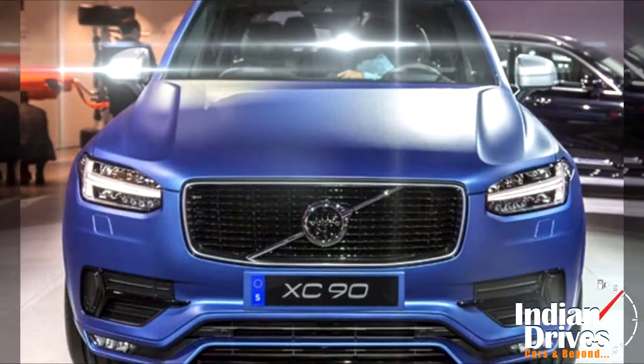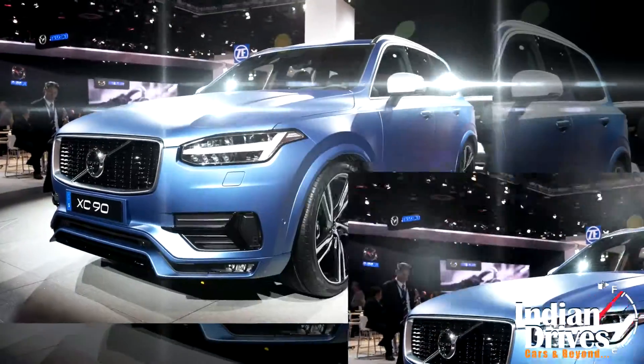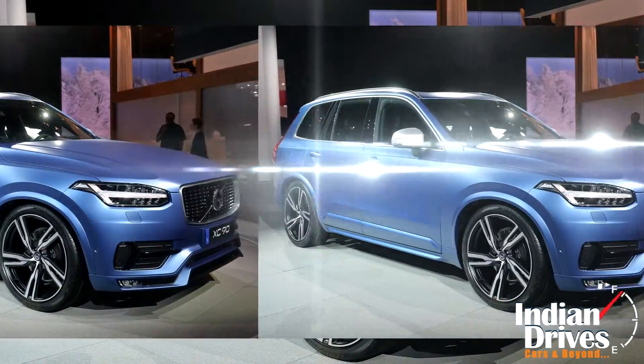Another XC90 version will be seen in 2016. This one is slated to be a sportier version amongst all XC90 variants, with body cladding, aggressive styling and bigger wheels.